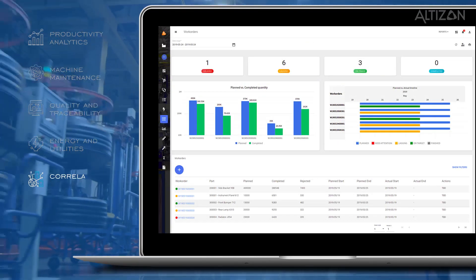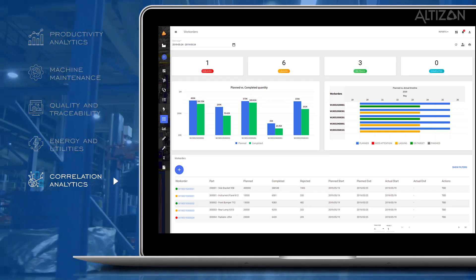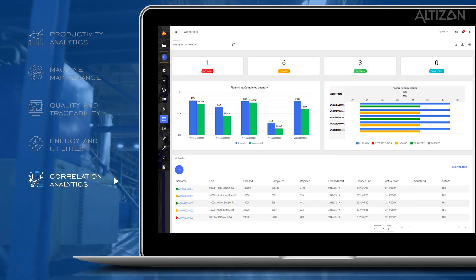Correlation analytics. You can assess and correlate information across all the dimensions of a manufacturing process to identify KPIs that matter.